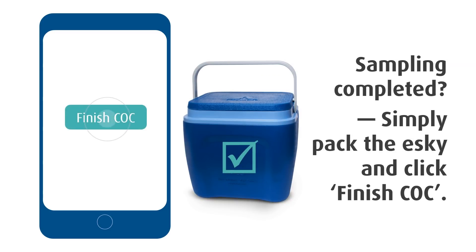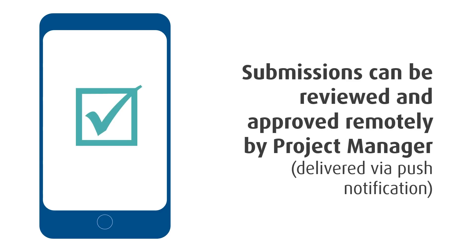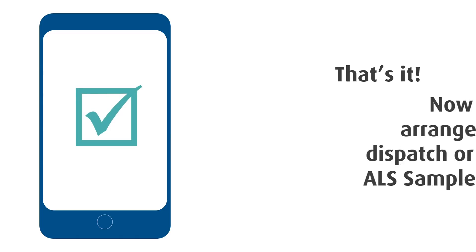Once you're done, simply pack the samples and click finish on your CoC. Need extra containers? No problem — order them right in the app. If your workflow requires approval from a project manager, there is an option for that as well. It's that easy.